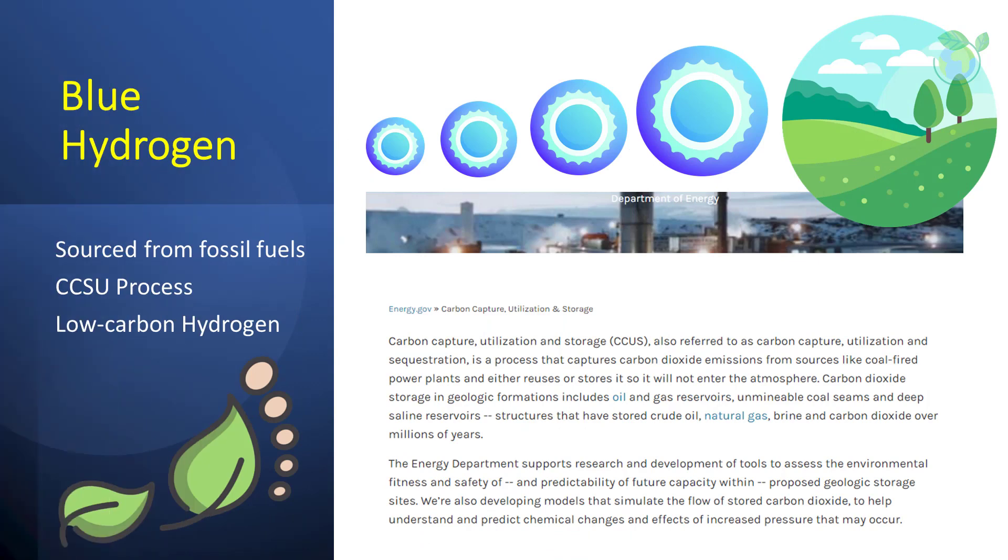Blue hydrogen is sourced from fossil fuel. It is produced mainly from natural gas using a process called steam reforming, which brings together natural gas and heated water in the form of steam. The output is hydrogen, but also carbon dioxide as a by-product. However, the carbon dioxide is captured and stored underground through carbon sequestration. Companies are also trying to utilize the captured carbon — carbon capture, storage, and utilization, termed CCSU. Utilization is not essential to qualify as blue hydrogen.